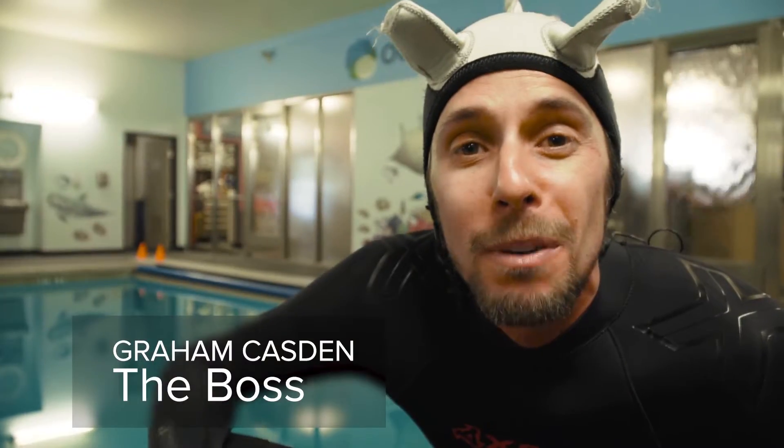We're here in landlocked Colorado, teaching kids to scuba dive and the importance of marine science and ocean conservation through a scholarship of a lifetime.